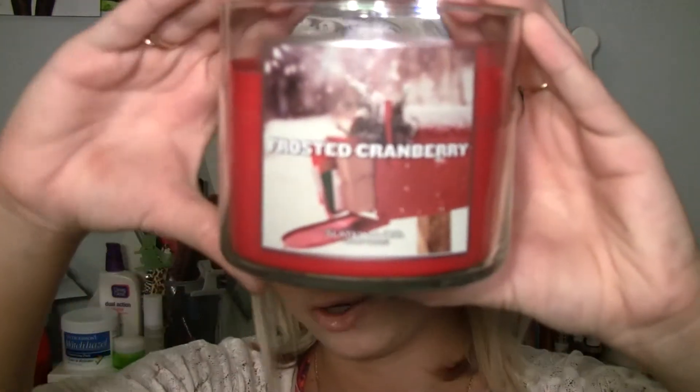My favorite candle — I bought two backups for this because it only comes out at Christmas time — is the Bath and Body Works candle in Frosted Cranberry. It smells so good. I have like 15 Bath and Body Works candles right now, and I have three backups for this particular one.